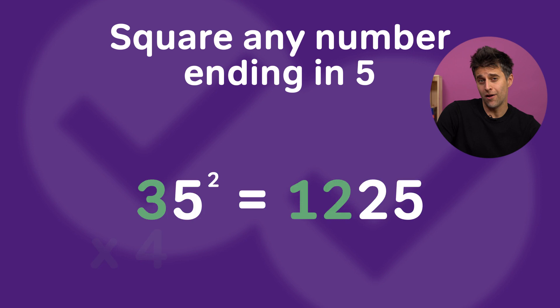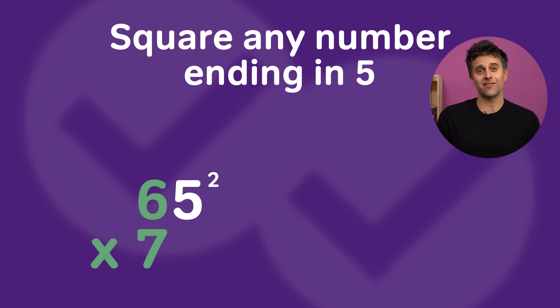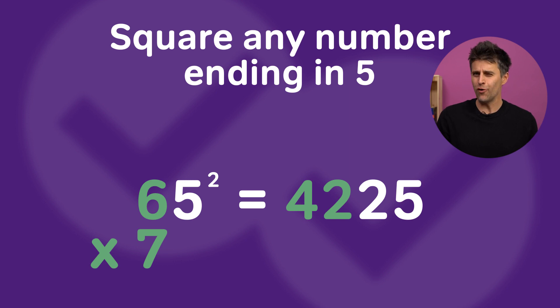That easy? Let's try another one. 65 squared — what could it be? Well, take 6 and multiply it times one number greater than 6, which is 7. 6 times 7 is 42, and it ends in a 25. So 65 squared is 4,225. Could it really be that easy? Yes, it can.